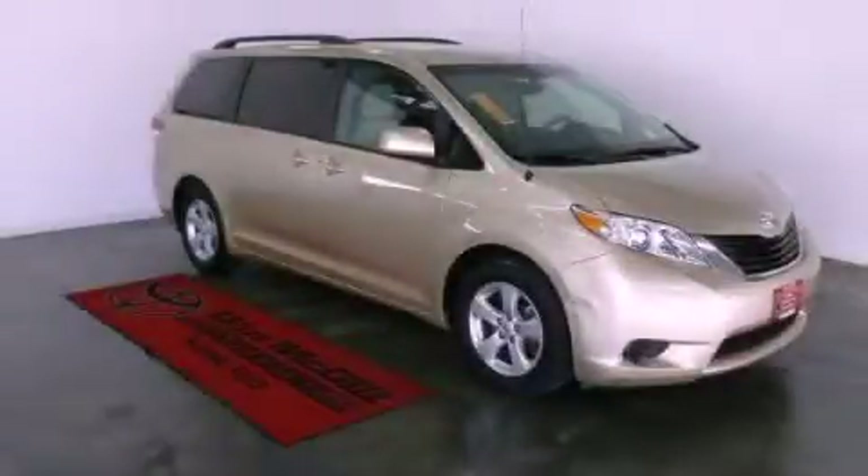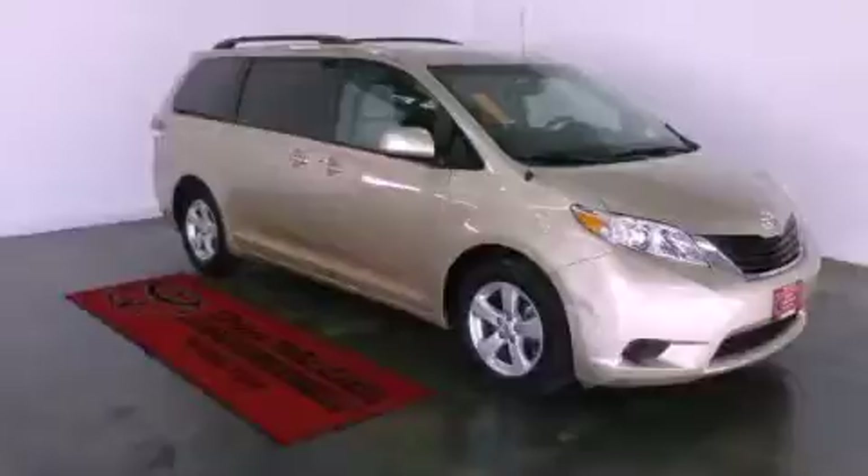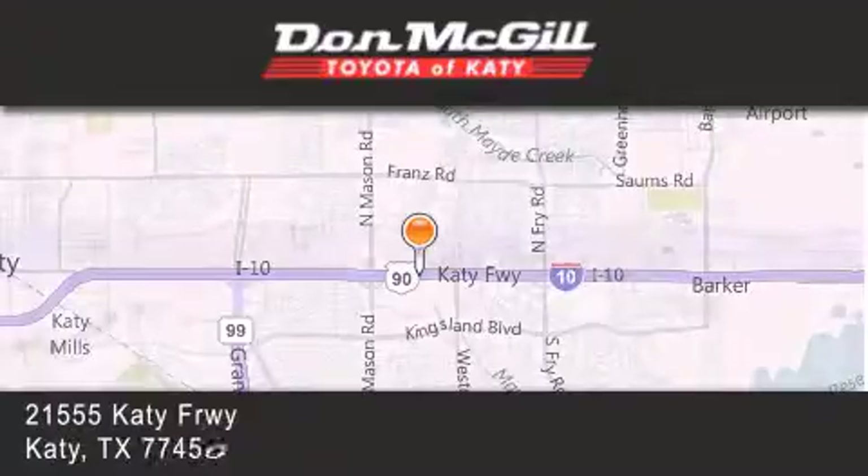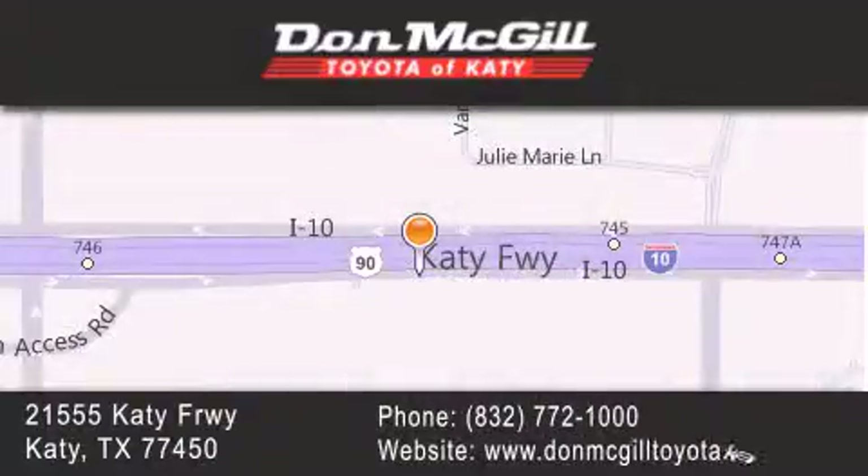Call or visit us right now and arrange your test drive today. Don McGill Toyota of Katy is located at 2155 Katy Freeway in Katy. Our goal is to exceed all of your expectations to ensure that you'll return for future visits.